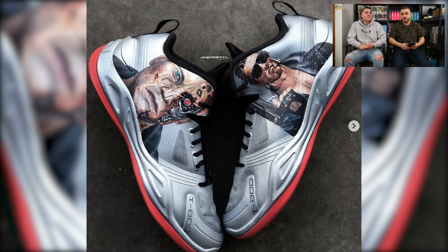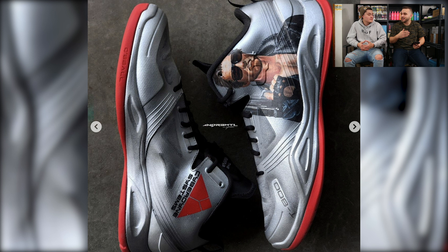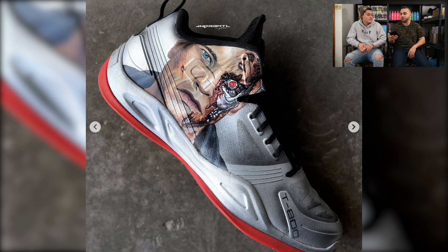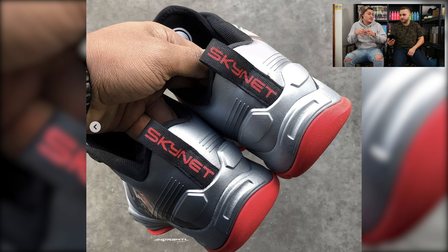Not only is the portrait work really great on these, but he does a really good job with the background, having that liquid metal look — that kind of metamorphosis stage that the Terminator goes through. Always cool to see the work hit the courts, worn by Langston Galloway. When you're able to take the shoe and kind of make the whole shoe one — he took that liquid metal look, the silver — it obviously matches the portraits because the Terminator is a robot. It really plays well all together. Great job on these.